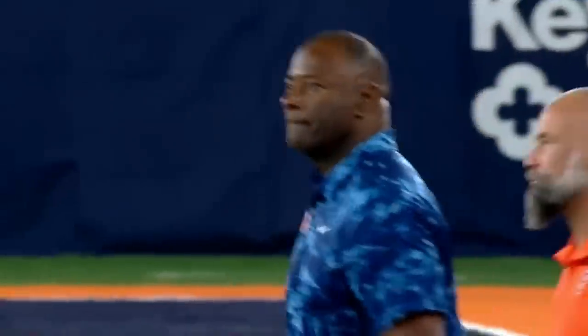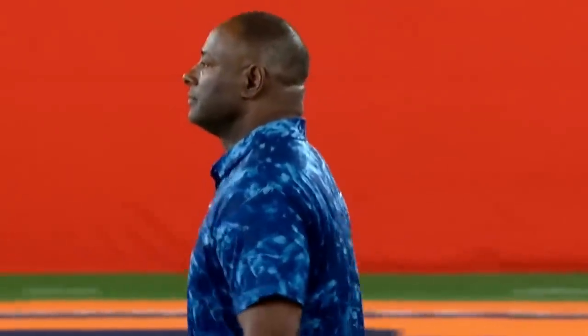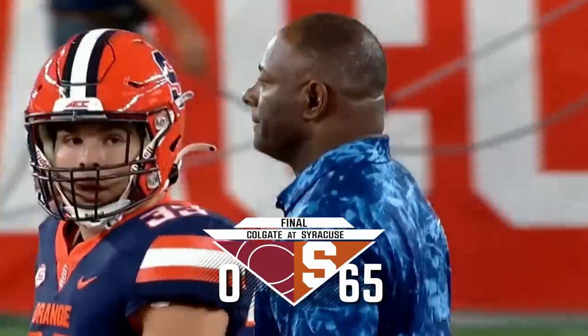Career high — four touchdowns for Garrett Schrader. 65 to nothing. Syracuse wins the 67th meeting.